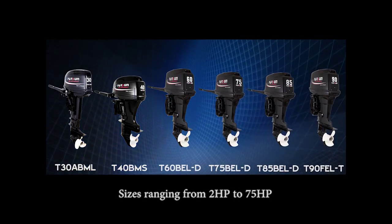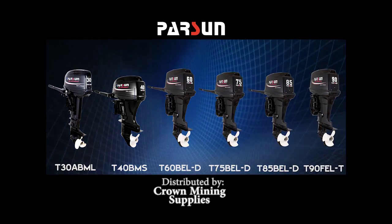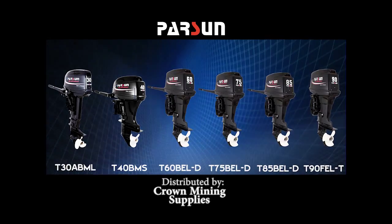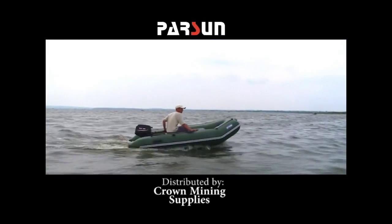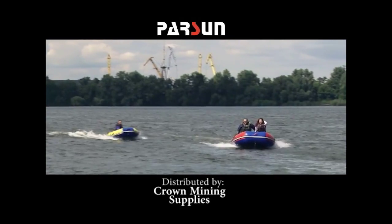Parson Outboards have an innovative CDI ignition system for easy starting, twist grip throttle for easy maneuverability, emergency shutoff for safety, vibration reduction system for a smoother ride, and a separate fuel tank with hose.